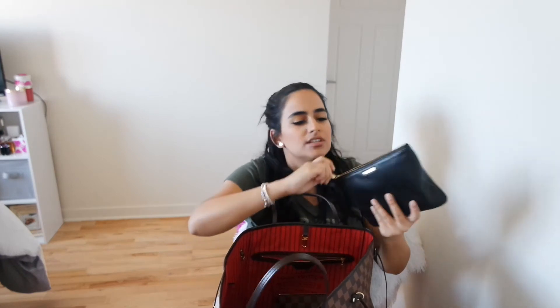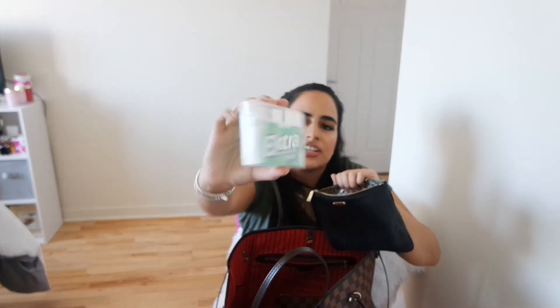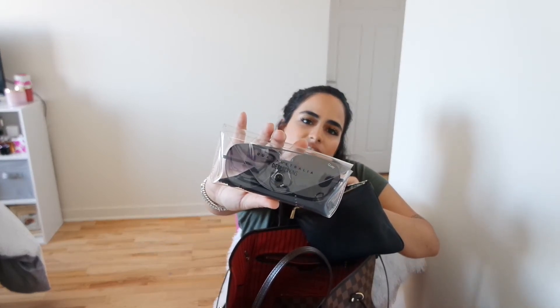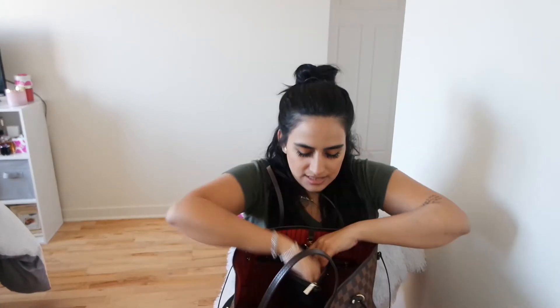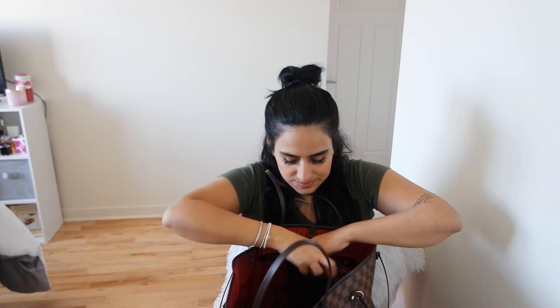The first pouch I have here is a Rebecca Minkoff pouch. I keep my ibuprofen in here just in case I need it. I have some Bose headphones, gum — Extra and the hard classic. I have the Quay Australia Desi Perkins aviators, which are really cute — I got these on Cyber Monday. And then lastly I have some tissues, just a portable pack of tissues. Oh, and in this pouch with the headphones, I also have the adapter for the iPhone so I can use these on my iPhone or my laptop.